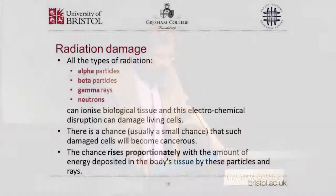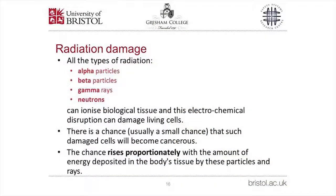All four types of radiation can ionize biological tissue, producing a small chance that a disrupted human cell will become cancerous. That chance is proportional to the amount of energy the radiation deposits — the radiation dose. To understand nuclear safety, you need a feel for radiation dose units: what is a big dose of radiation, and what is a small dose?